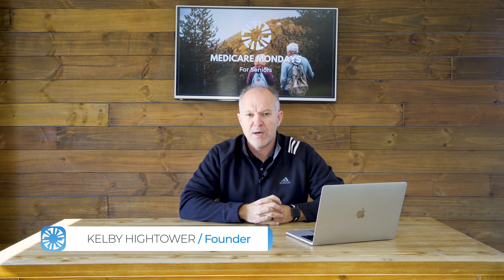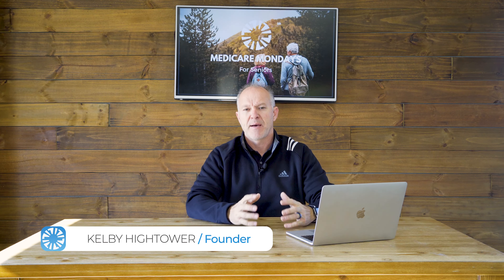Hey guys, it's Kelby Hightower with Medicare Monday for Seniors. Hope you guys are doing well. Medicare Monday for Seniors is all about providing you bite-sized information to make your life easy by making Medicare simple.